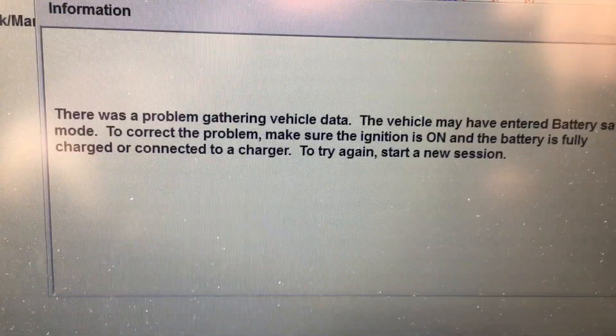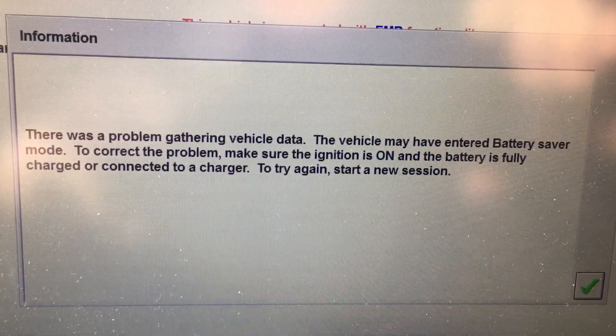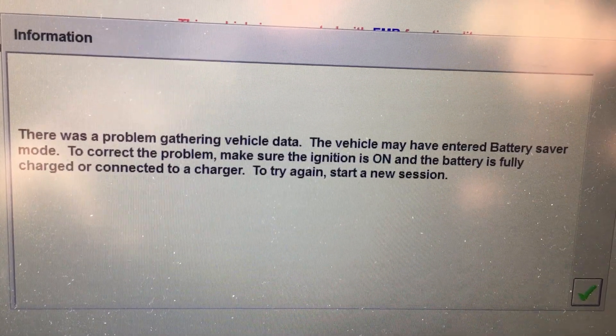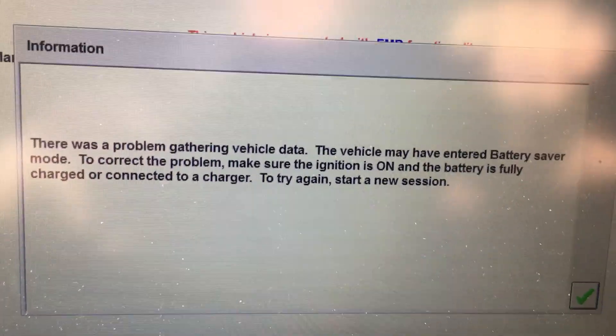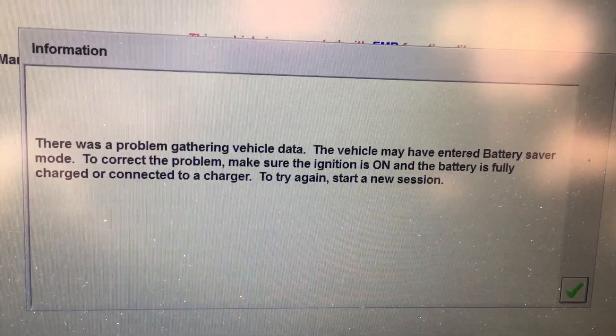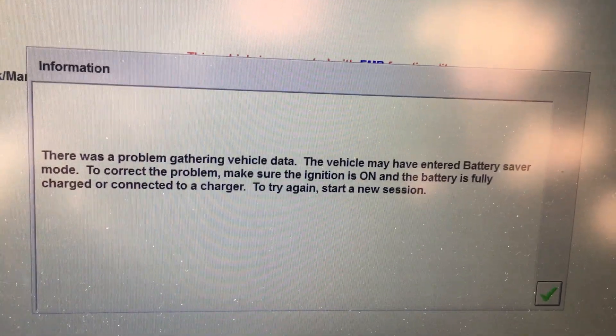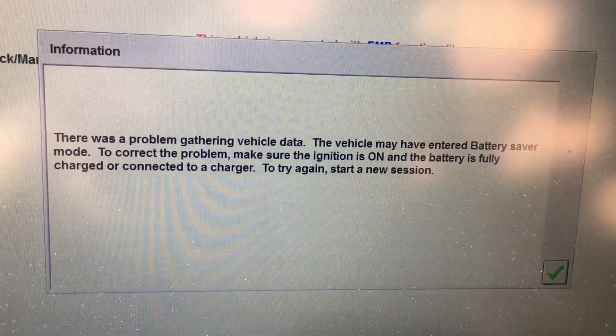There was a problem gathering vehicle data. The vehicle may have entered battery saver mode. To correct the problem, make sure the ignition is on and the battery is fully charged and connected, then try again. We have done this ten times with another laptop running Windows 10 and a British AVDI interface J2534.